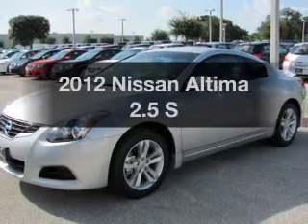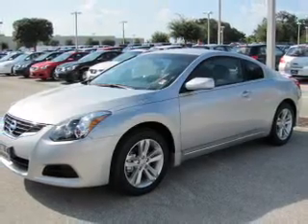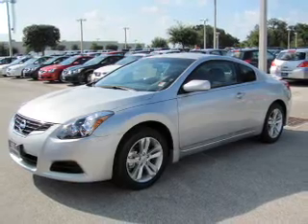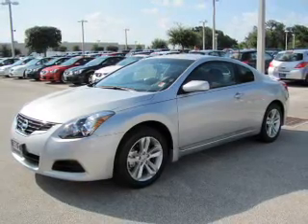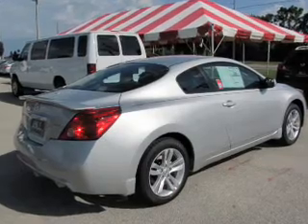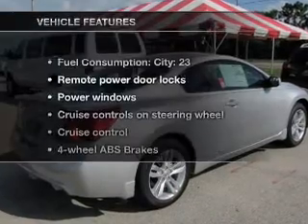Presenting the 2012 Nissan Altima. If you're looking for an automobile with great attributes, look no further. With an efficient 4-cylinder engine that responds smoothly to its automatic transmission, anti-lock brakes help you bring your vehicle to a safe stop. And with these notable features, you won't want to miss out on the opportunity to own this amazing ride.